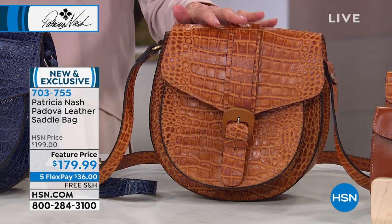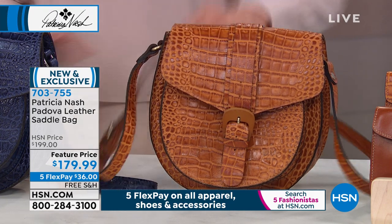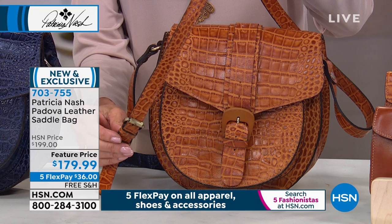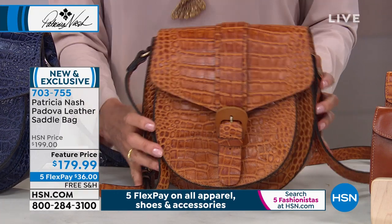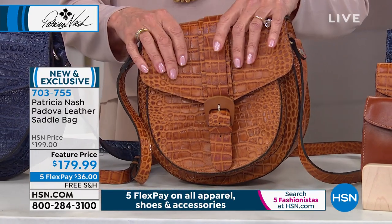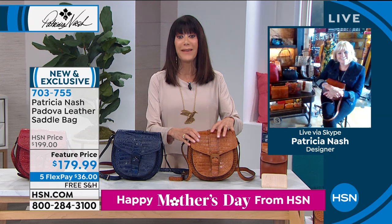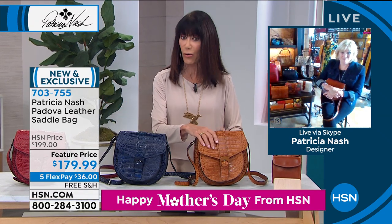In terms of size, she's about nine and three-quarters inches long and about 10 inches in height. You have a great strap that is completely adjustable from 21 to 24 inches. And what a ridiculous price for this bag — from $199 down to $179.99. I completely understand why so many have already been spoken for today.